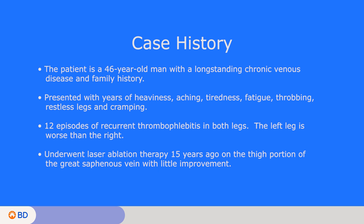The left leg was worse than the right. He underwent laser ablation therapy 15 years ago by another provider, treating just the thigh portion of the great saphenous vein, but did not achieve any significant improvement over the ensuing years.